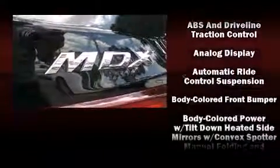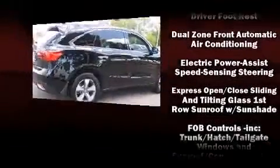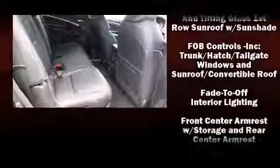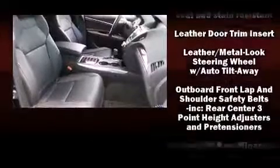Acura also prioritized safety and security by including head curtain airbags, traction control, and four-wheel disc brakes with ABS. With electronic stability control supplementing mechanical systems, you'll maintain precise command of the roadway.